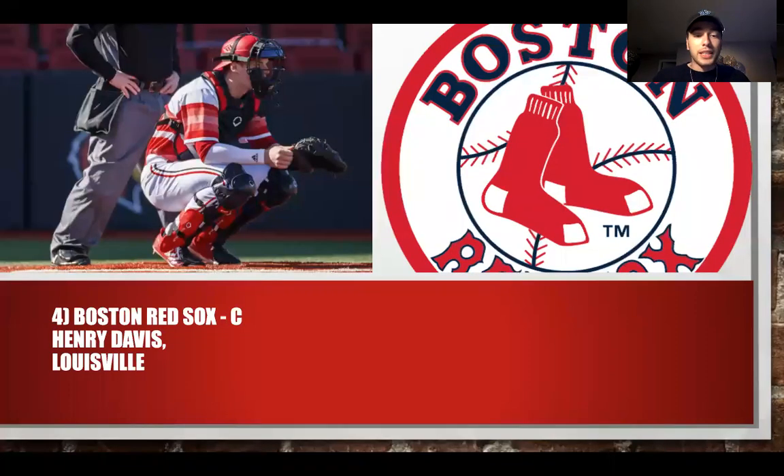At number four, we have Henry Davis from Louisville. Davis is one of the most polished college hitters in the entire class — really good bat, good bat speed, and a plus arm behind the plate. This is a big pickup for the Boston Red Sox, who are looking for a franchise catcher. He can truly be relied on with the bat, provide some power, and hit for average at the next level.